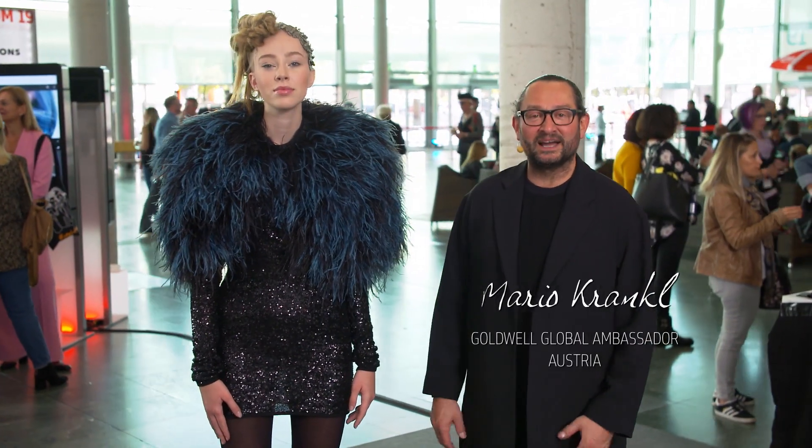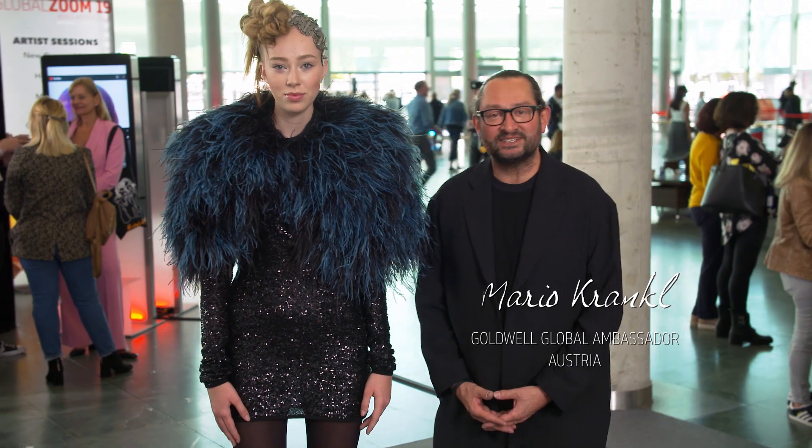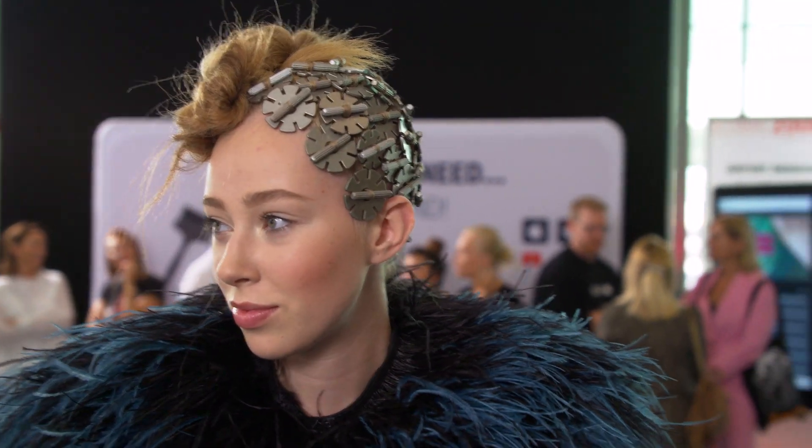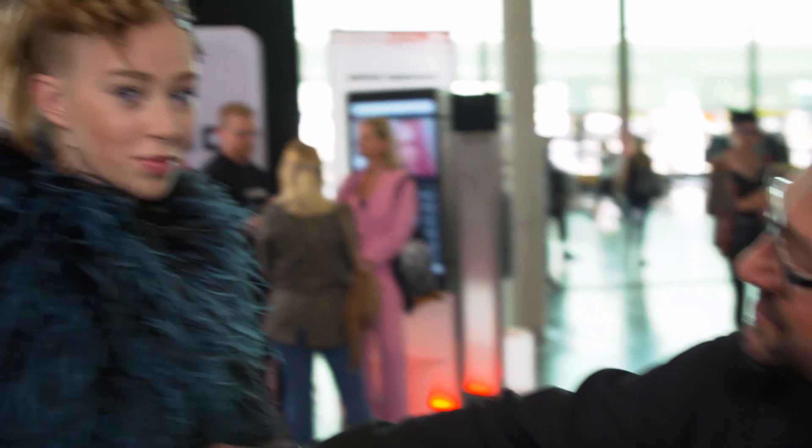Hello, my name is Mario Krankel, I'm a Goldwell Brand Ambassador. We just came back from stage and from our presentation with my model Sonia. We did this kind of updo — it's very inspired by the bolt head, a very strong 80s accessory. Maybe you can turn around a little bit to show the people.